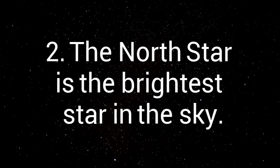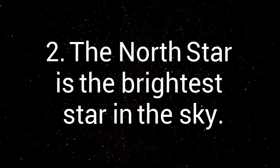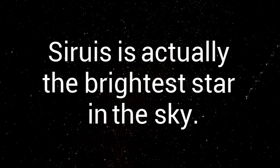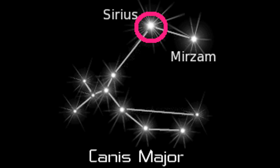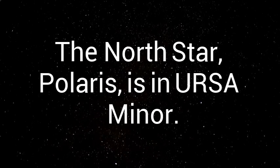Another myth is that the North Star is the brightest star in the sky — this is not true. Sirius is actually the brightest star in the sky, and it is one star in Canis Major, visible during the winter in the northern hemisphere. The North Star, Polaris, is in Ursa Minor, or the Little Dipper.